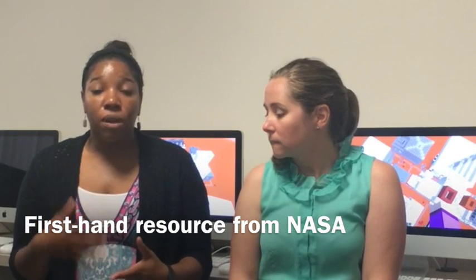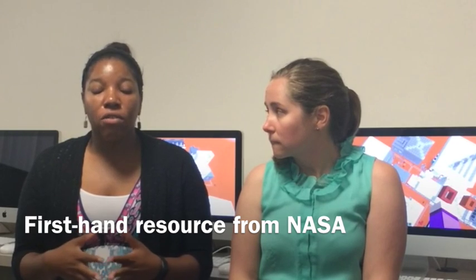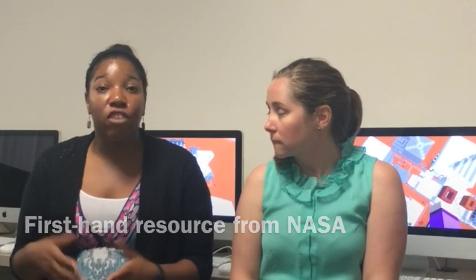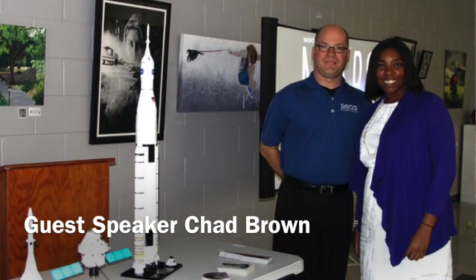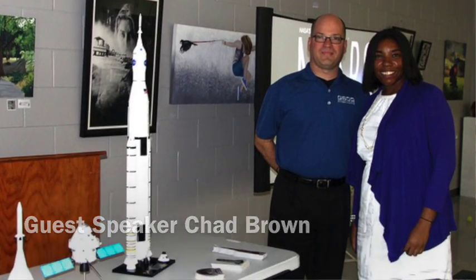We had one of the specialists who works on the ground systems development team at NASA actually visit ShoreCrest and talk with the students about what type of science is being used in the mission to Mars, what NASA is actually doing, and which companies are involved.